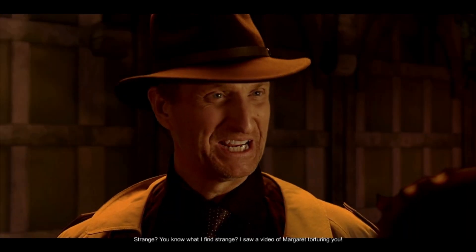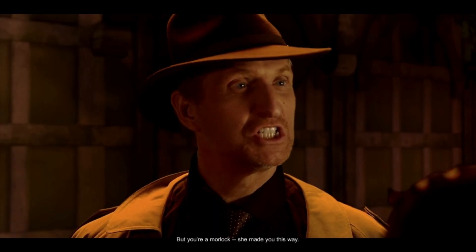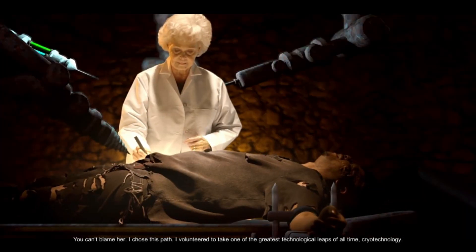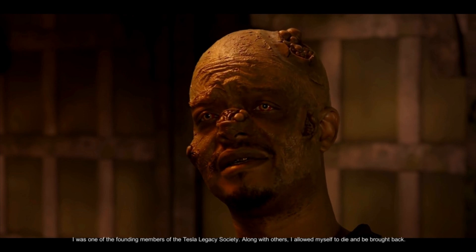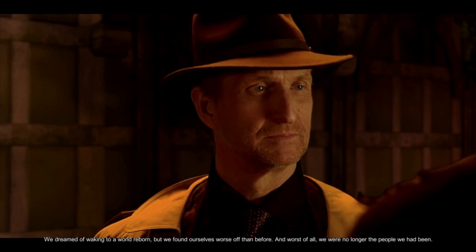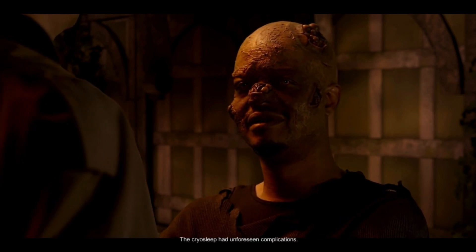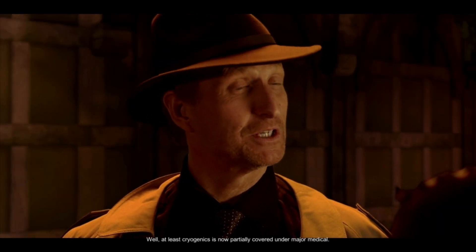She seems kinda strange. Strange? You know what I find strange? I saw a video of Margaret torturing you. She wasn't torturing me — she had been helping me for a very long time. But you're a Morlock. She made you this way. I chose this path. I volunteered to take one of the greatest technological leaps of all time: cryotechnology. I was one of the founding members of the Tesla Legacy Society. Along with others, I allowed myself to die and be brought back. We dreamed of waking to a world reborn. We found ourselves worse off than before, and worst of all, we no longer were the people we had been. The cryo sleep had unforeseen complications.